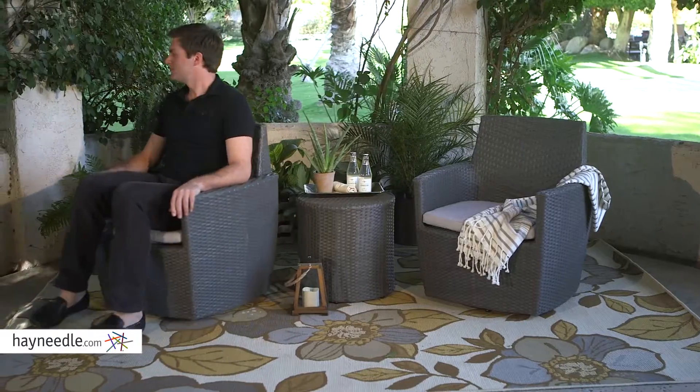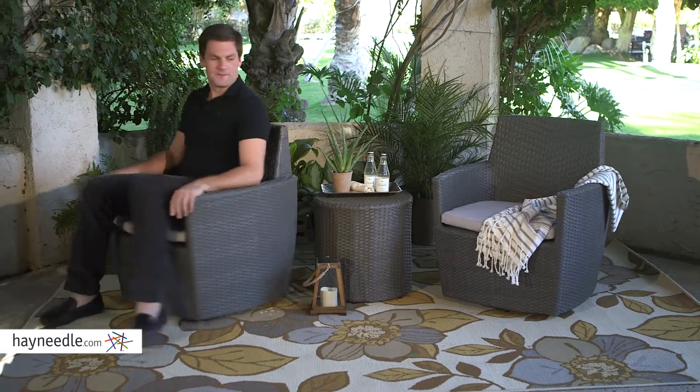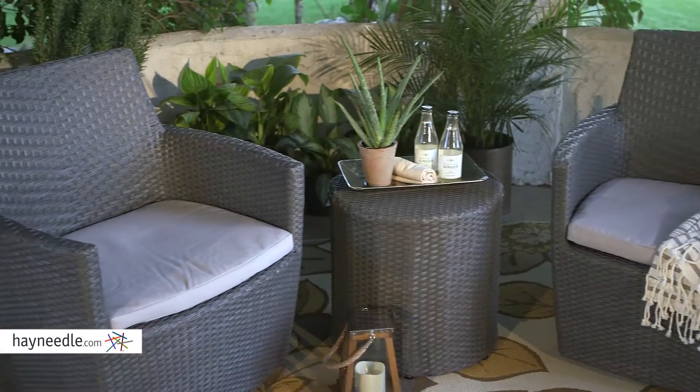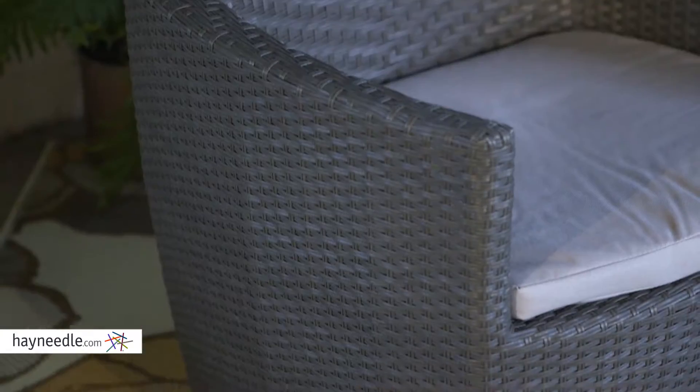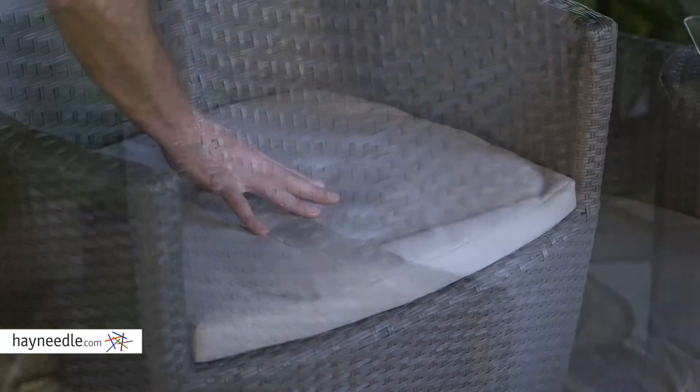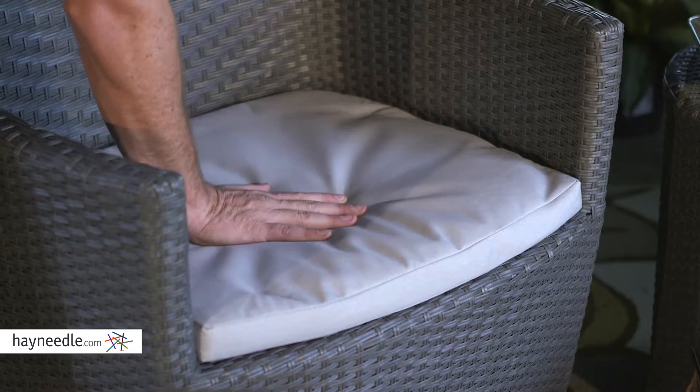But best of all, the chairs swivel. Hidden in the large base is a mechanism that allows for 360-degree swivel, so you can find the conversation anywhere. That, paired with the high arms and seat backs, and this plush, weather-proof cushion creates an extremely comfortable chair.